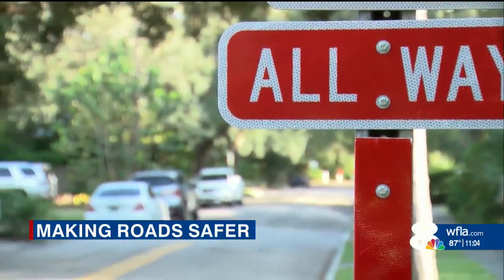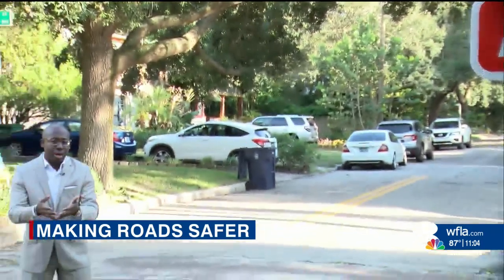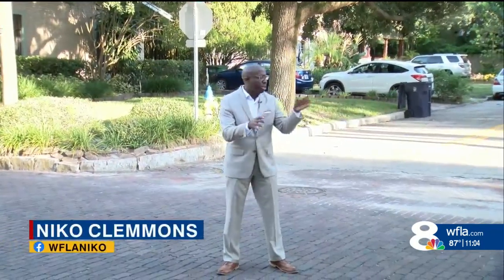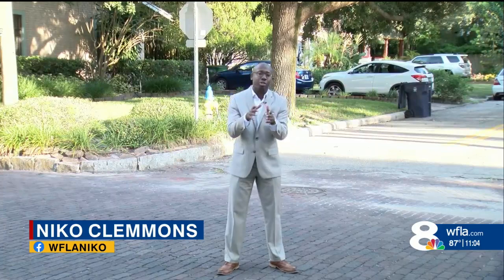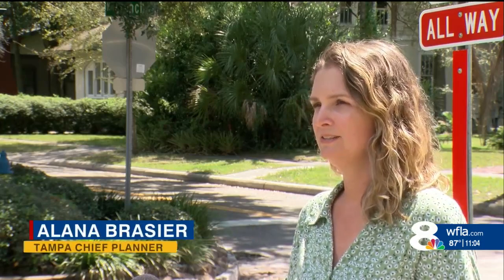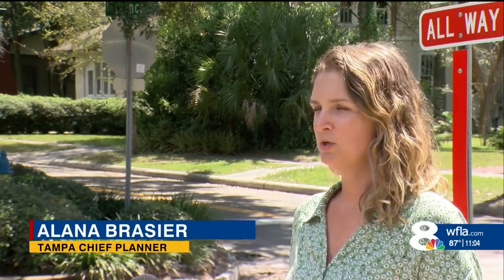This is now one of 93 intersections where crews have added a four-way stop since October. But how do they choose where these go? City leaders say they take a data-driven approach. We have a team of engineer techs who take a look at it, look a few blocks to the north, south, east, west, and determine: is there really a problem at this intersection? Is it appropriate for a stop sign?